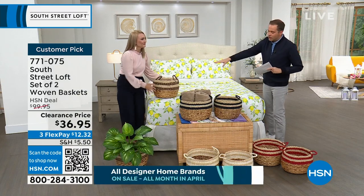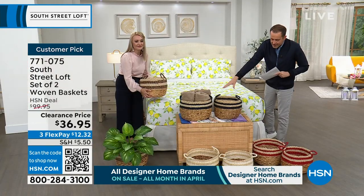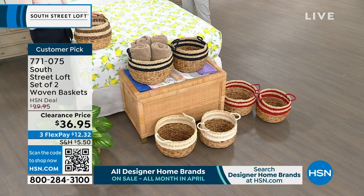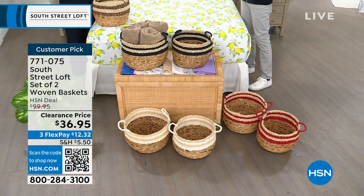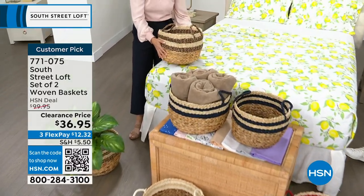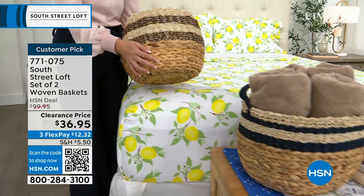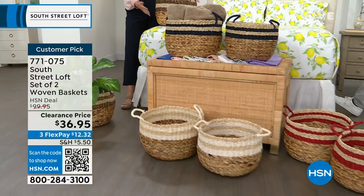We have some gorgeous colors. Stephanie's holding the black; in the middle is the navy, which can look black. Down front is the white, and to the side is the red. Baskets are the way to store items and style your home simultaneously. These are nesting baskets — two identical sizes, just an inch or two smaller — giving you beautiful continuity throughout your home.